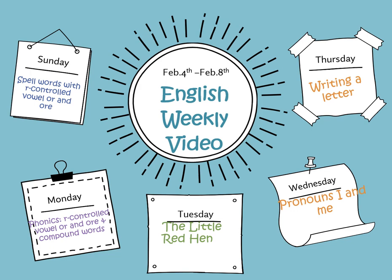Hello superstar first graders! Welcome to your new grade 1 learning journey and new video. We'll discover fantastic stories and participate in exciting activities.